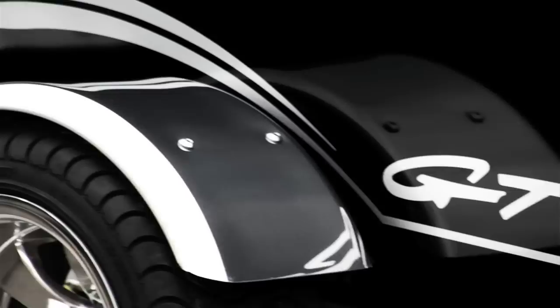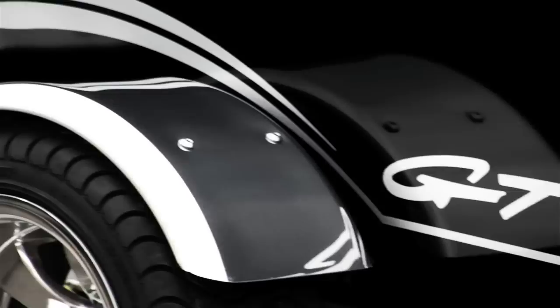Add to that the LED lighting, stainless steel fenders, aluminum wheels, and you have one great combination for touring excellence. From the highway to the fairway, the Road Dog GT is a great choice.